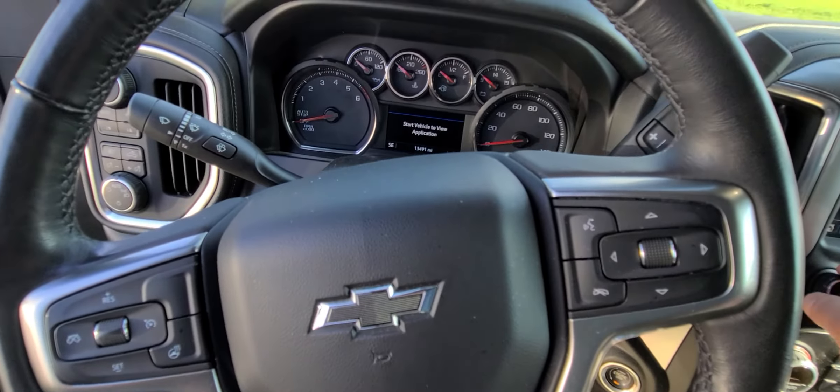One thing I do like about Chevy is you have the keyless entry, so you don't have to hit the unlock button — press that button and you're in the vehicle. You do get the Bose system with this truck. We'll go ahead and turn this on.